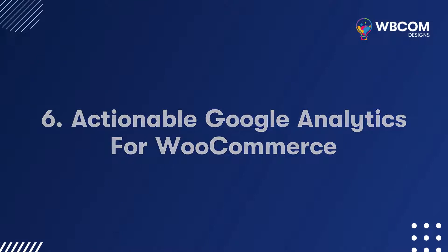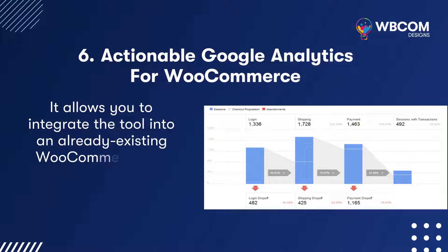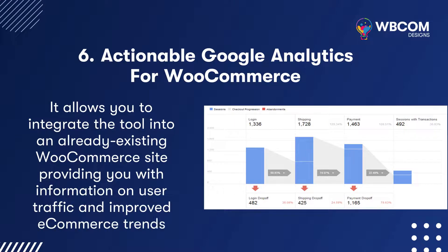Actionable Google Analytics for WooCommerce: It allows you to integrate the tool into an already existing WooCommerce site, providing you with information on user traffic and improved e-commerce trends.